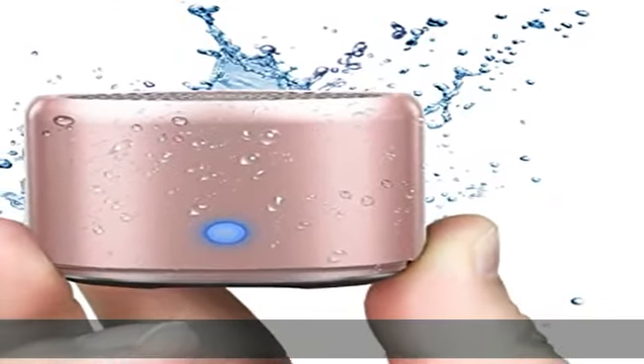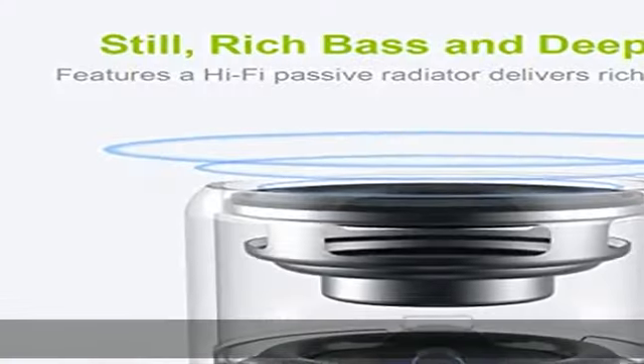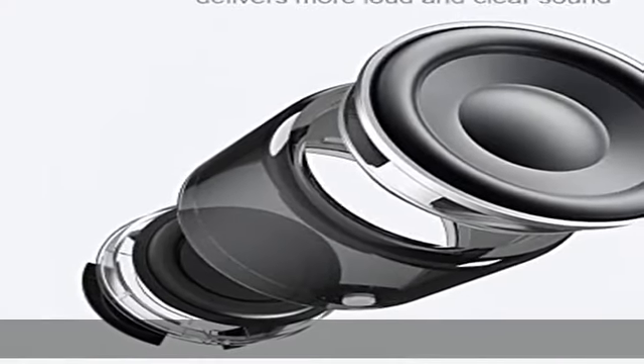About this item — impressive volume and bass. The A106 mini speaker is conveniently small but able to release crystal clear sound with impressive bass and room-filling loudness, through a high-performance driver and a passive subwoofer.